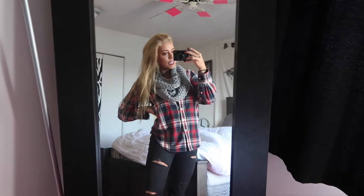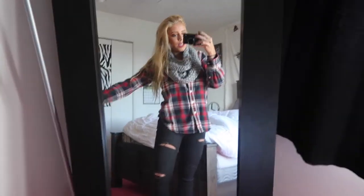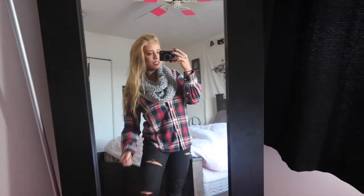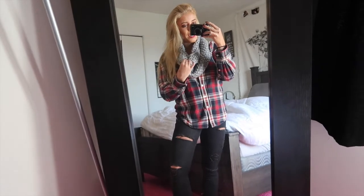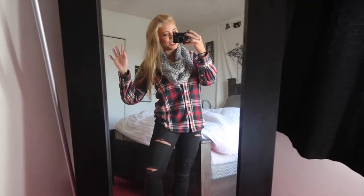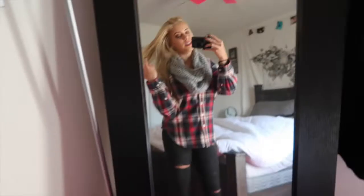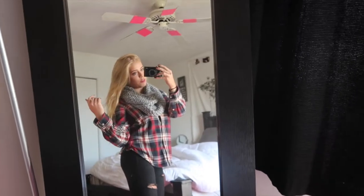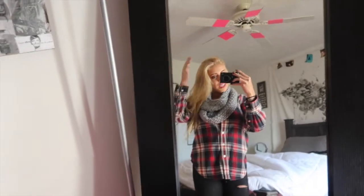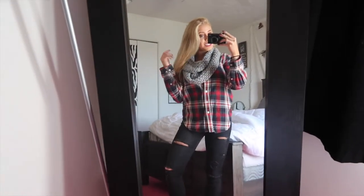Hey guys, day six on this outfit video. Today I'm wearing a flannel — it's Ralph Lauren, I think I got it at Macy's. Same scarf I've been wearing, black jeans from American Eagle, and black slide-on Vans. It's a pretty basic outfit, and I'll probably throw on a coat or a vest. That's today's outfit — only one more day left so stay tuned!